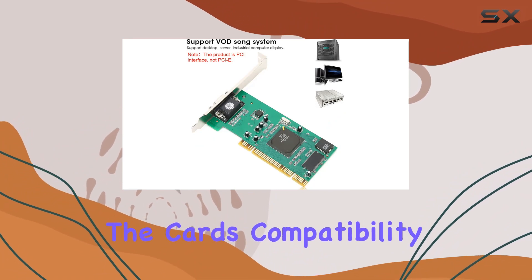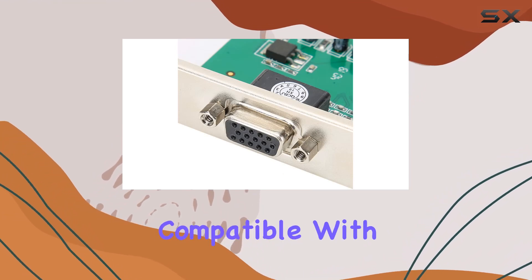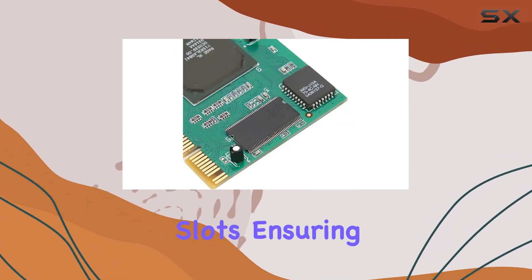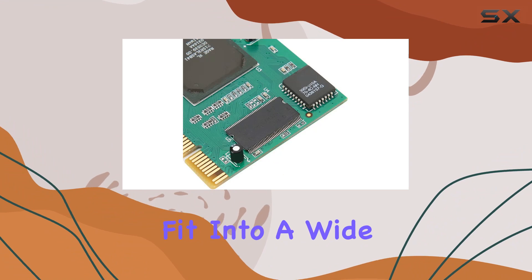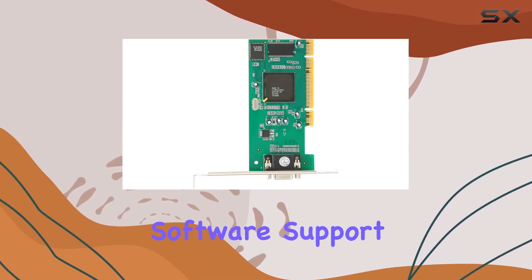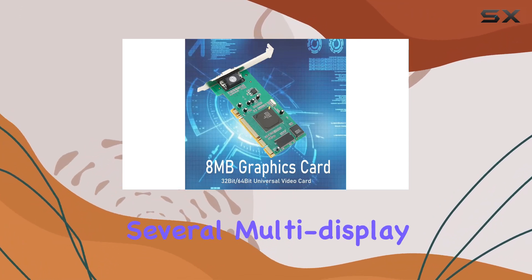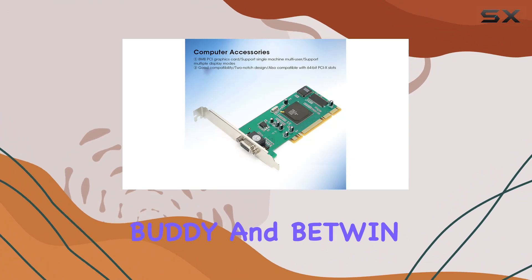The card's compatibility is another highlight. It supports all motherboards with PCI slots and is also compatible with 64-bit PCIX slots, ensuring that it can fit into a wide range of systems. This versatility extends to its software support, with compatibility for Windows systems and several multi-display software options like Hishard, Buddy, and Btwin.